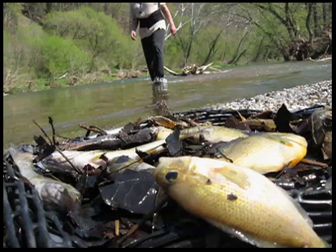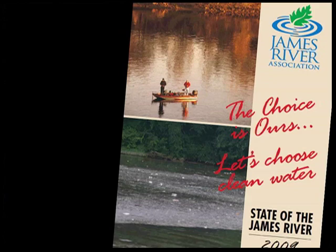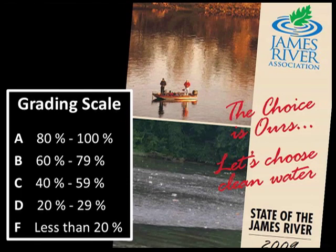How polluted is the James River? The answer is more complicated than a lot or a little. So, to help determine how healthy the James is, we've created the State of the James Report. The report is essentially a report card that tracks the river's health. Similar to other grading scales, an A is 80–100%, B is 60–79%, and so on.